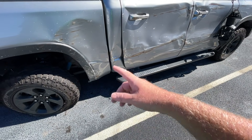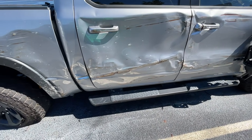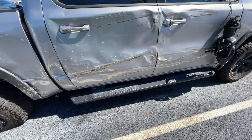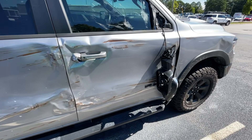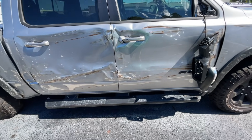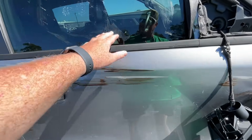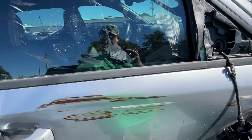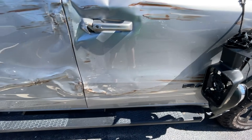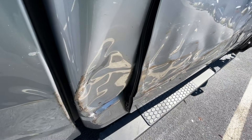Trim pieces, door skin — they might be able to save the doors, but I don't think so. I think it's beyond just the skin. They are replacing the doors, mirrors, this window. I don't see how they're gonna get that out. See how it buckles? Yeah, oh yeah.